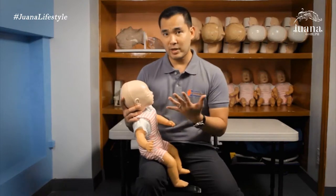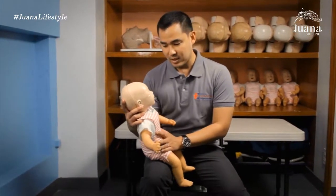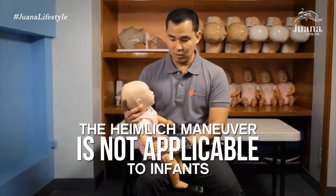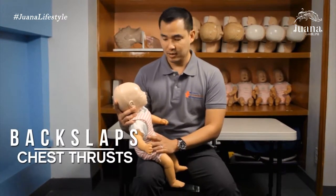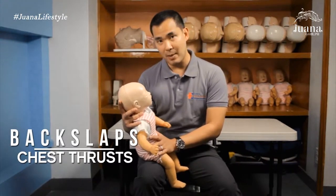For infants one year and below, I cannot do a Heimlich maneuver. The version for infants is to do back slaps and chest thrusts. First, make sure we're stable and that we don't drop the baby.